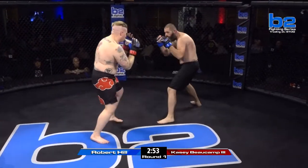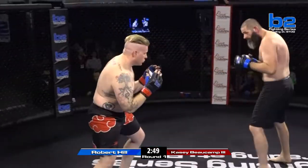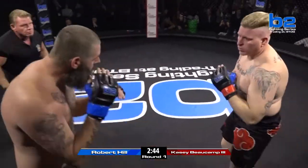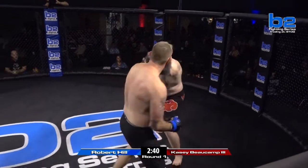Long jab right away for Robert Hill. He needs to use it — he looks long. One-two lands. Beautiful one-two. Good boxing by Hill. Robert Hill landing shots early. Casey's got good head movement, but he can't take too many of them. These are big boys.